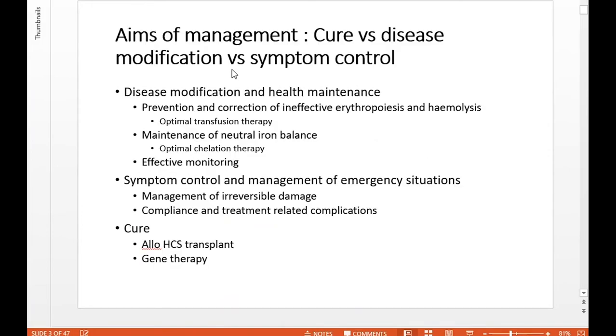I like to think about management in three main categories. The option of cure is generally not a reality for the vast majority of our patients. But with sibling allotransplants in young children with thalassemia, the outcomes are excellent. We should proactively encourage tissue typing of siblings to ensure that if we've got a match, we refer for transplant consultation as early as possible — and ideally before the age of 11.